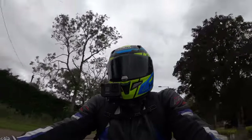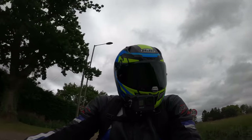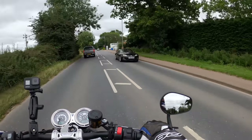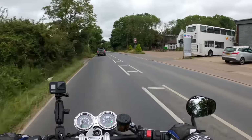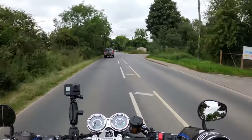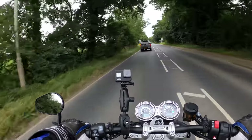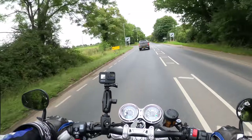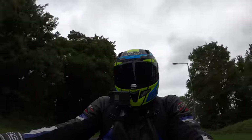Hopefully the traffic will clear a bit and we'll wind her open to see what she's about. Visibility through the mirrors is very good — these bar-end ones generally are. Very good indeed, and no vibration through the bars.